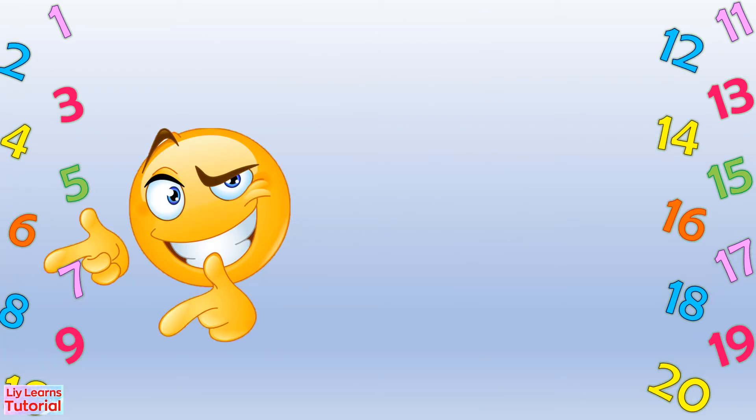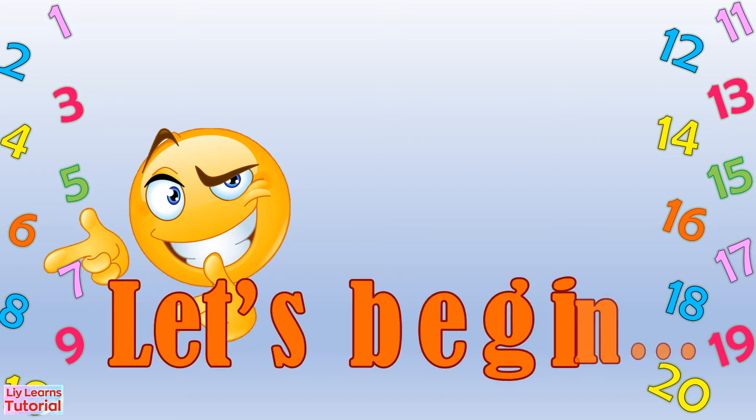You should get a piece of paper and write the number name of the following number. You may pause the video if you need more time. Let's begin!